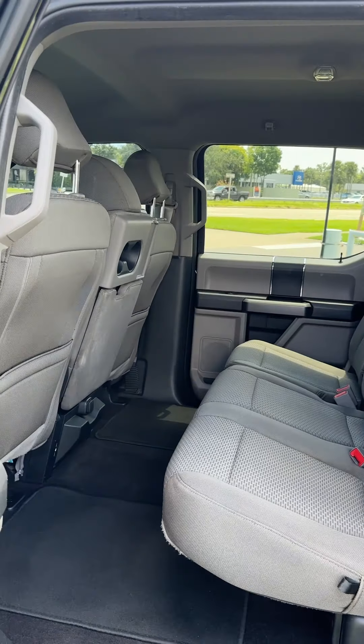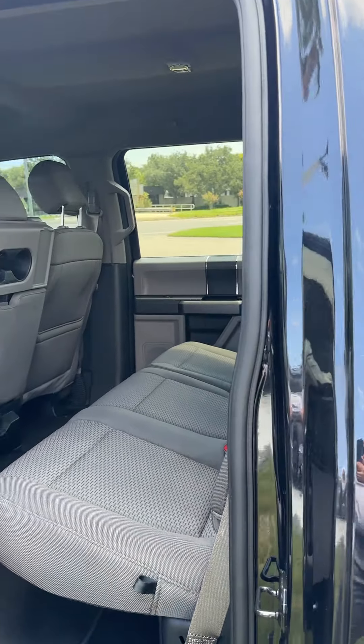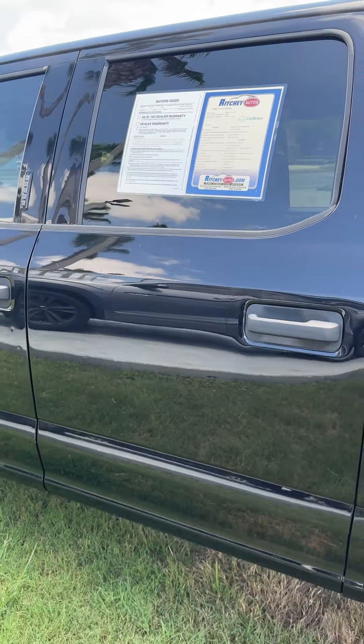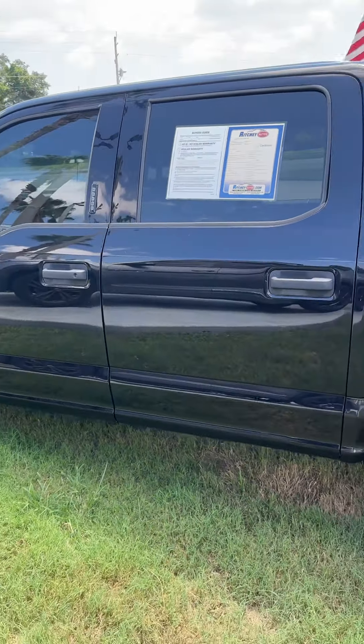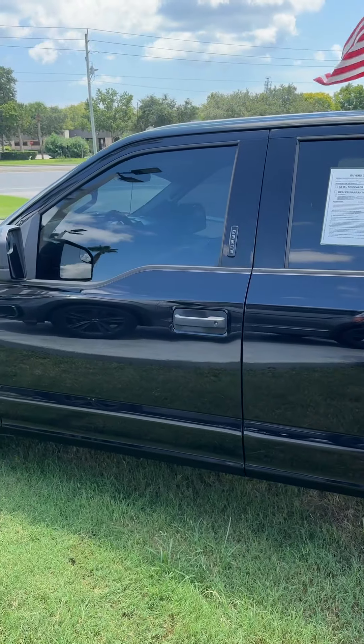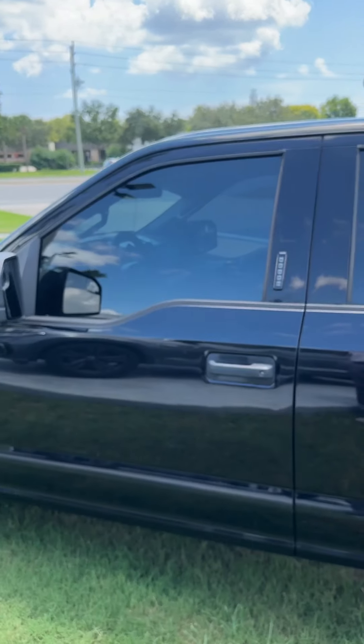Interior looks nice. Plenty of room for passengers in the back as well. Today's Sunday, so we're here until 5 p.m. Again, my name is Ben. I look forward to making this your next truck. You can reach me at 386-236-5141. Thanks again for reaching out. I look forward to hearing from you.